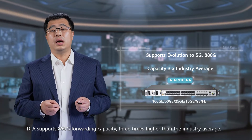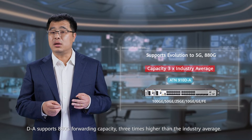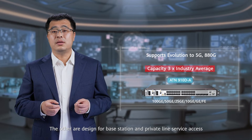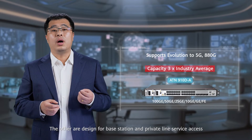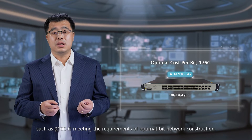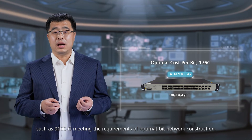The D-Dish-A supports 880G forwarding capacity, three times higher than the industry average. The fixed devices are designed for base station and private line service access, such as the ATN-CG, meeting the requirements of optimal network construction.